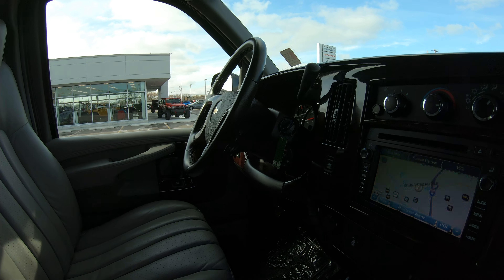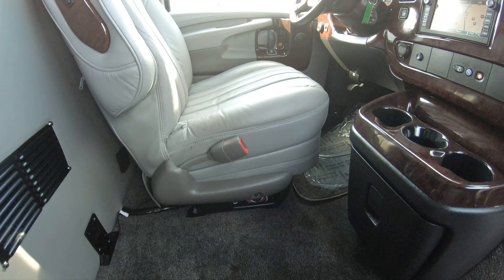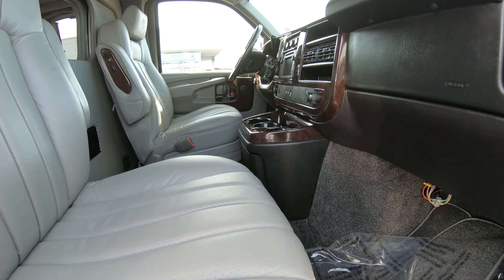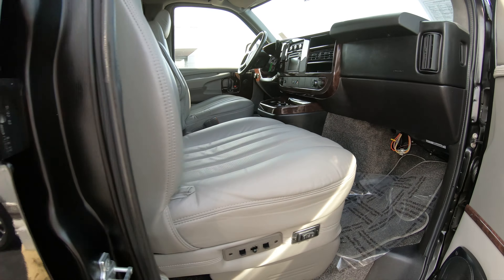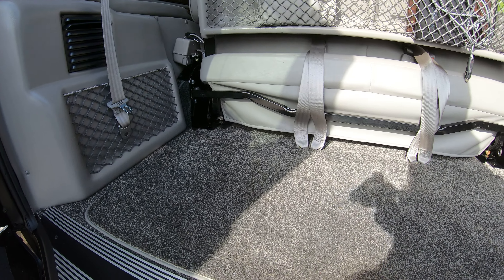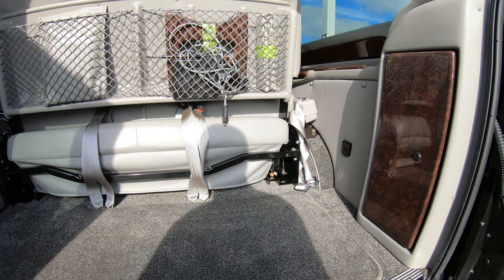Overall, the interior on this thing is basically immaculate. I don't notice any stains in the front, no rips, no tears — same with the back. In the rear there's plenty of room for storage, the rear bench does lay flat, and the carpet looks great with no stains. Just an overall very, very good condition van.